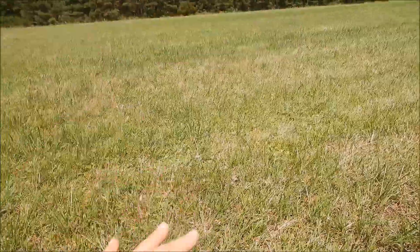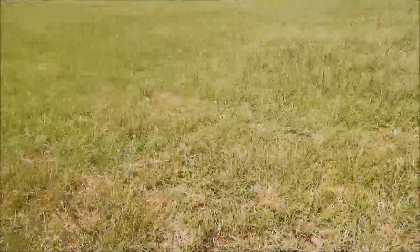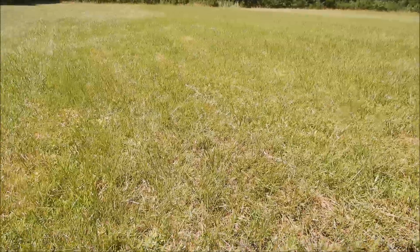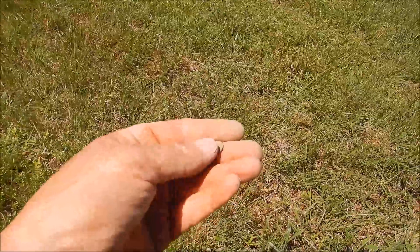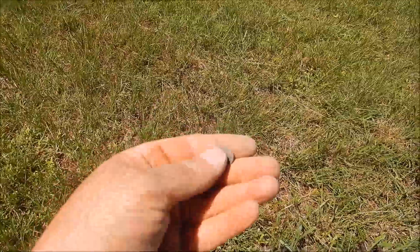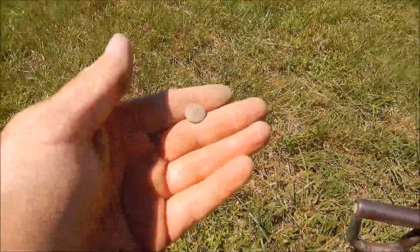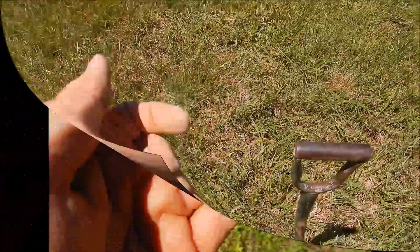The finds seem spread out and not clustered in any one area, but this does seem to be the zone — I found a button, the rein guide, a round ball, and a couple net weights all right in here. This was once a cultivated field and it looks like they just came in, stripped the topsoil, and dumped their debris, which is a shame. The soil is not kind to anything out here — everything is coming out chocolate brown and more corroded than normal.